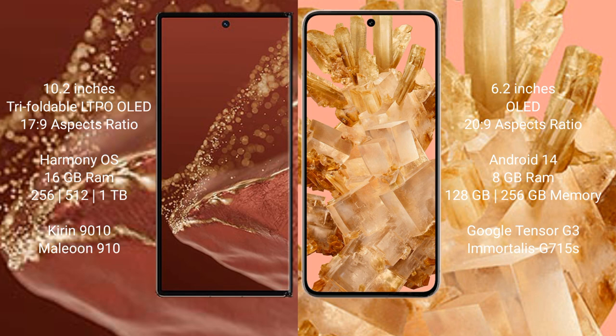The Huawei Mate XT Ultimate comes with 16GB RAM and 256GB, 512GB, or 1TB internal storage, powered by the Kirin 9010 processor and GPU 910. The Google Pixel 8 comes with 8GB RAM and 128GB or 256GB internal storage, with the Google Tensor G3 processor and Mali-G715 GPU.